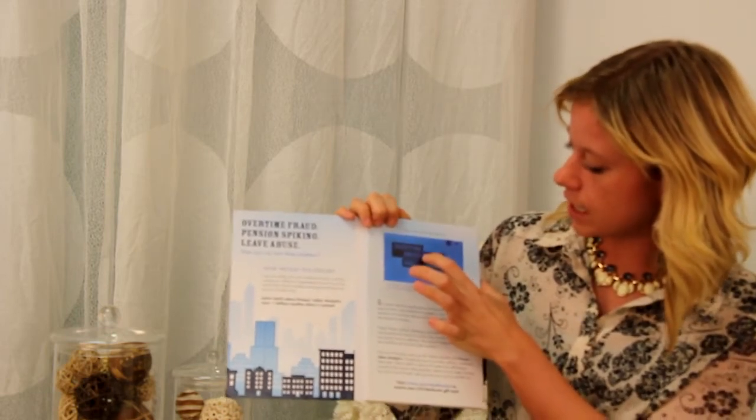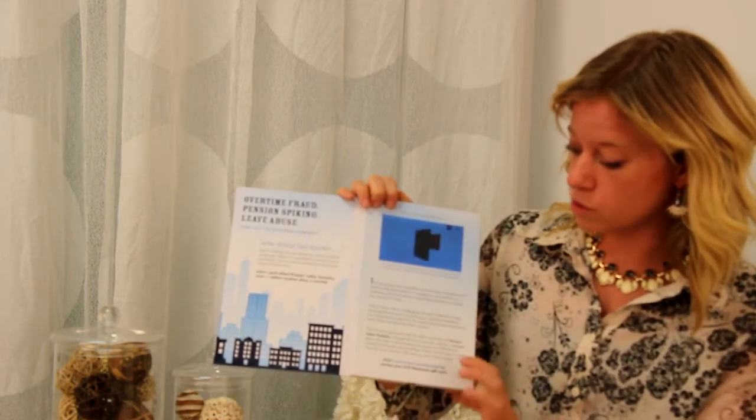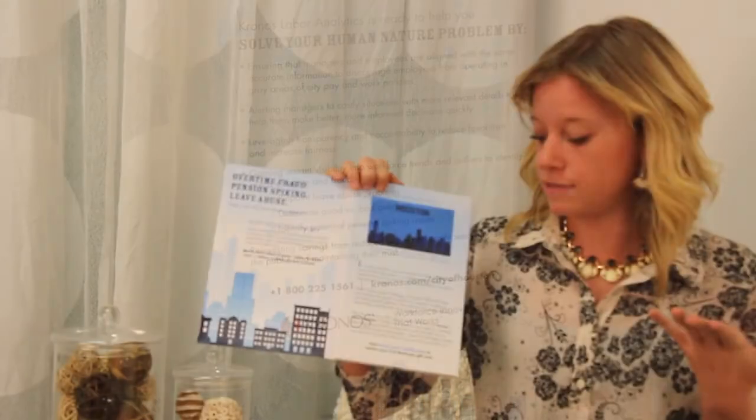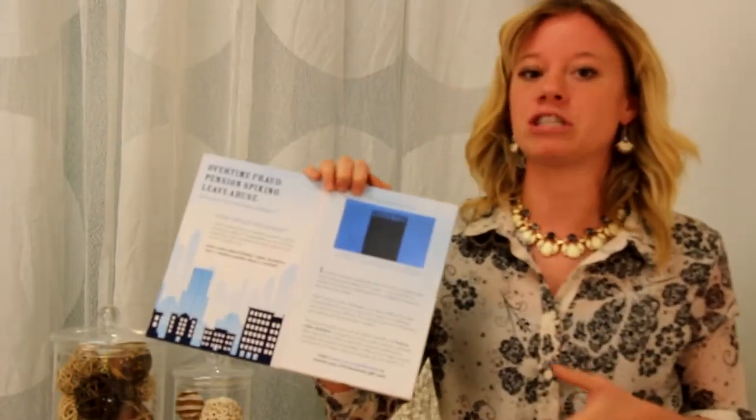Down at the bottom is the call to action, which is a unique URL where you can view the full demo of the product and receive a $10 Starbucks gift card just by confirming your information.